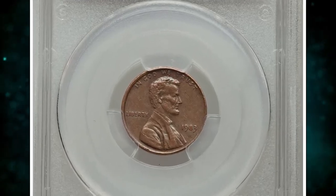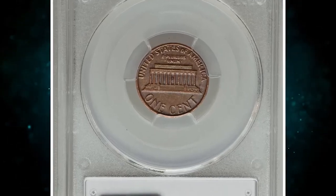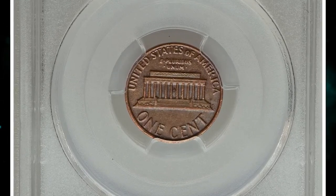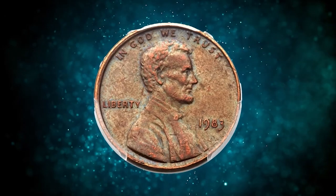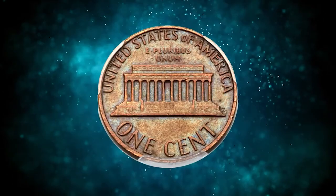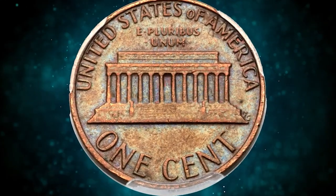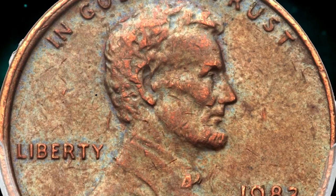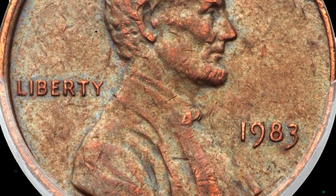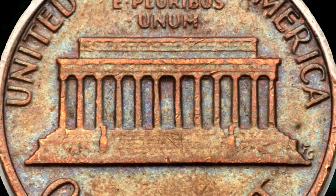This is a 1983 Lincoln cent struck on a copper planchet, graded as AU55 by PCGS. The typical 1983 cent is copper-plated zinc and weighs 2.5 grams, making this a transitional alloy mint error akin to its more famous 1943 bronze predecessor. A possible explanation is that a copper planchet became wedged in a hopper or mint cart during early 1982 and was finally dislodged the following year.